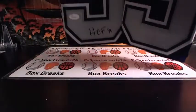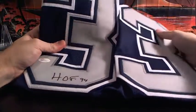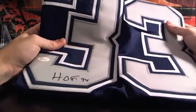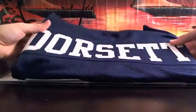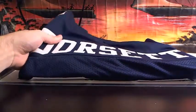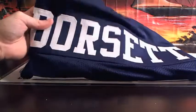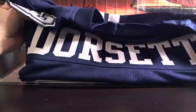It's Tony Dorsett — I was going to say Larry, but no, that's a T. Number 33, Hall of Fame 94 — Tony Dorsett. For D, for D — whoever's got D, number 33.